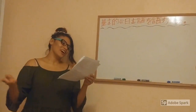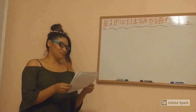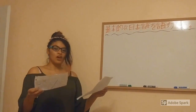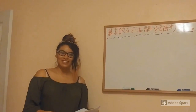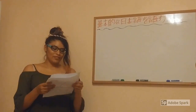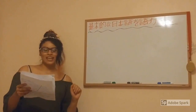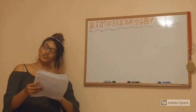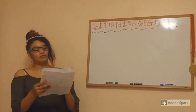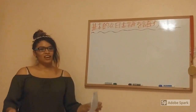Fun fact: we are going to choose a number. Number 2. Fun fact number 2: the highest point in Japan is Mount Fuji, which stands at 3,776 meters and 12,388 feet. That is very tall.